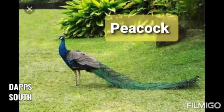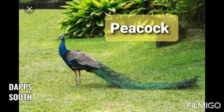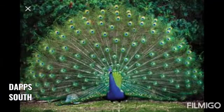This is a peacock. Peacock is our national bird. Aapne dekha hai na peacock yahaan pe?